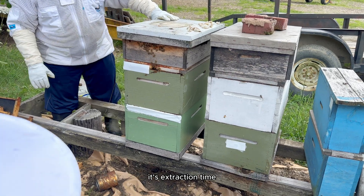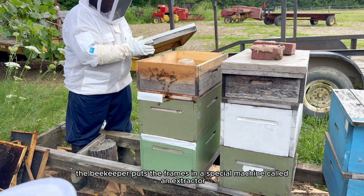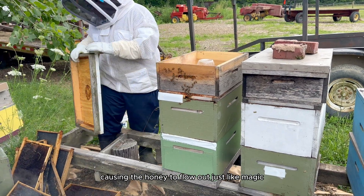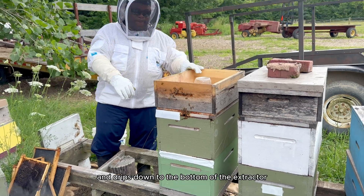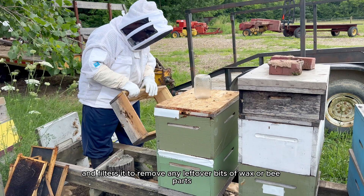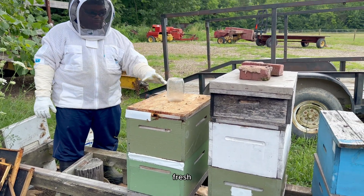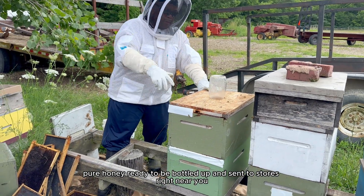Once those caps are removed, it's extraction time. The beekeeper puts the frames in a special machine called an extractor, which spins the frames really fast, causing the honey to flow out like magic. The honey drips down to the bottom of the extractor, and the beekeeper collects and filters it to remove any leftover bits of wax or bee parts. And there you have it — fresh, pure honey, ready to be bottled up and sent to stores near you.